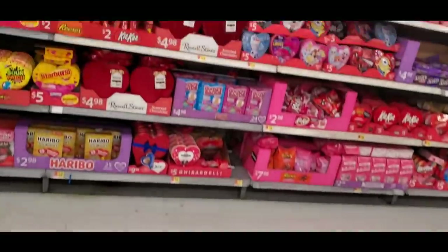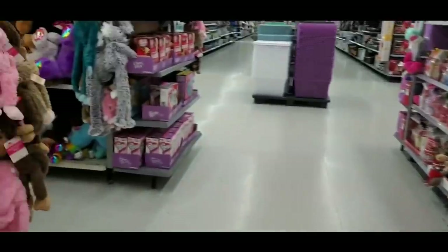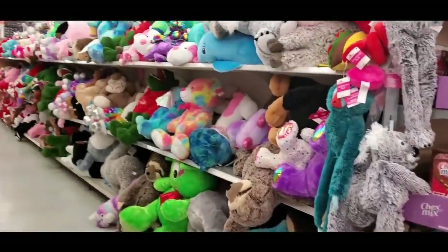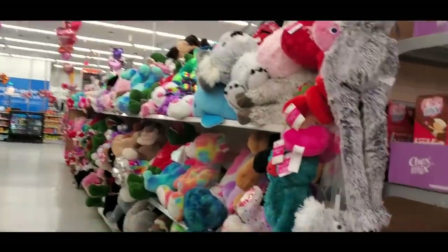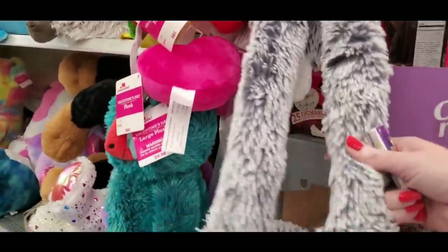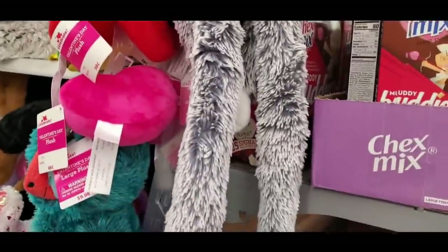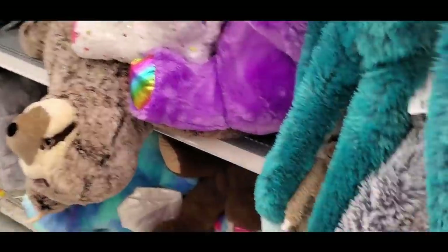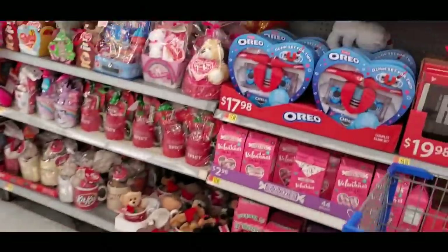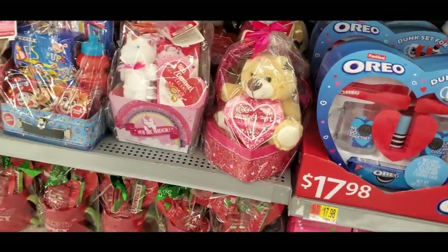They put out all their Valentine's Day stuff — check this out. This whole aisle is stuffed animals. Oh, look at the koala — he's got freakishly long legs. Dude, what happened to you? That's kind of disturbing.